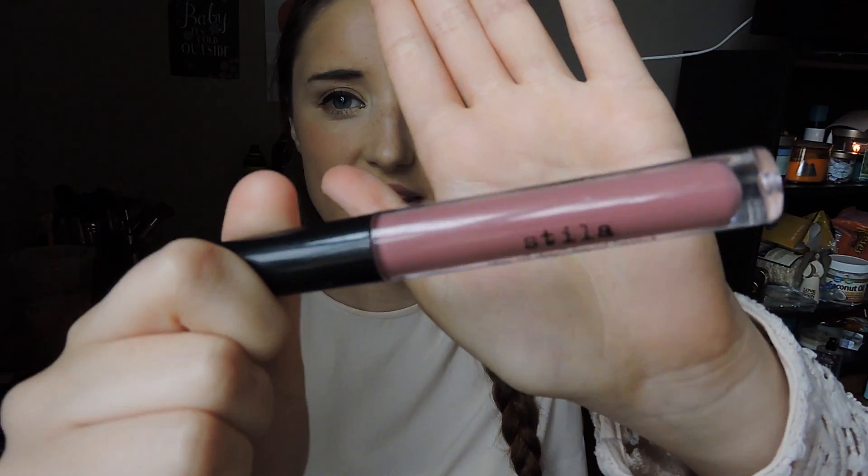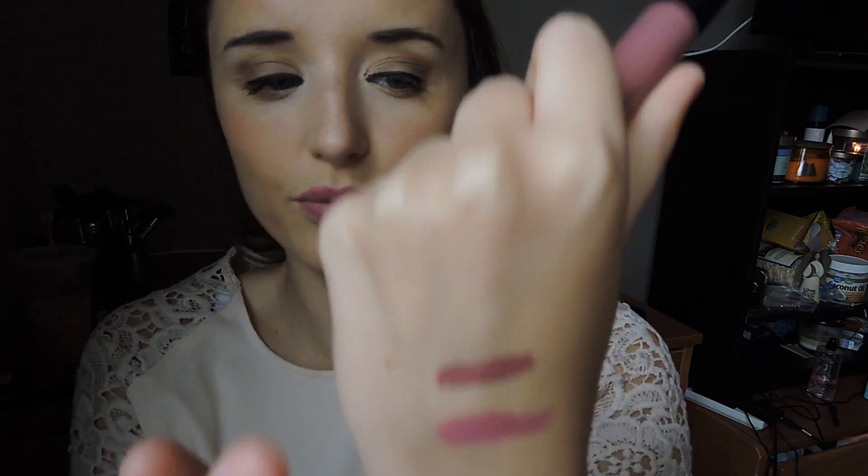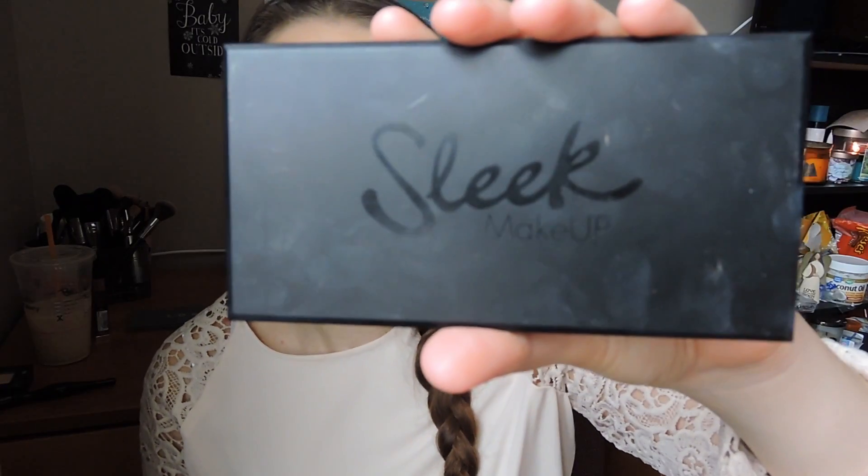My next lipstick favorite is Stila in Patina. Amanda Ensign talks about this one, and my friend Kristen told me to get it because she was wearing it one time and it looked so pretty. It literally lasts on my lips all day — I can eat and drink and it's not going anywhere. It's a really pretty everyday lipstick color.